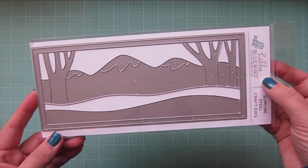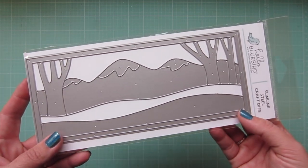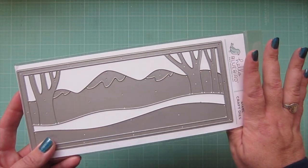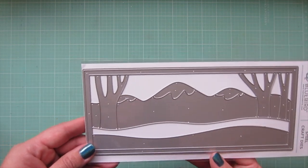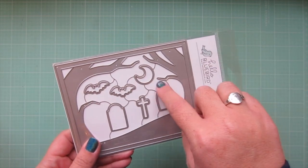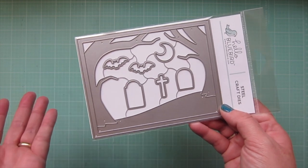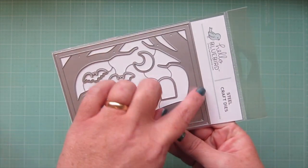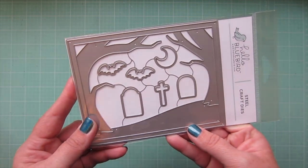I also got the Winter Walk Scene dies — this is the last thing I got from the brand new release. I thought this would work so well with those two stamp sets as well as others. I liked the slimline design; I haven't done a slimline card in a while so I definitely need to make one soon. Then I picked up the Spooky Scene die — I probably won't use too many of those elements, maybe the moon, because I don't really make that many Halloween cards, although I did start making a few more this year. I really got it because of the trees — I thought that was a cool background, and it was part of their Black Friday sale.